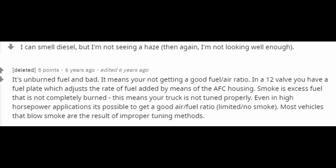Another article says it's unburnt fuel, it's bad, it means you're not getting a good air-to-fuel ratio. Smoke is excess fuel that's not completely burnt, which means your truck is not tuned properly. Even in high horsepower applications it's possible to get a good air-to-fuel ratio with limited to no smoke. Most vehicles that blow smoke are a result of improper tuning methods.